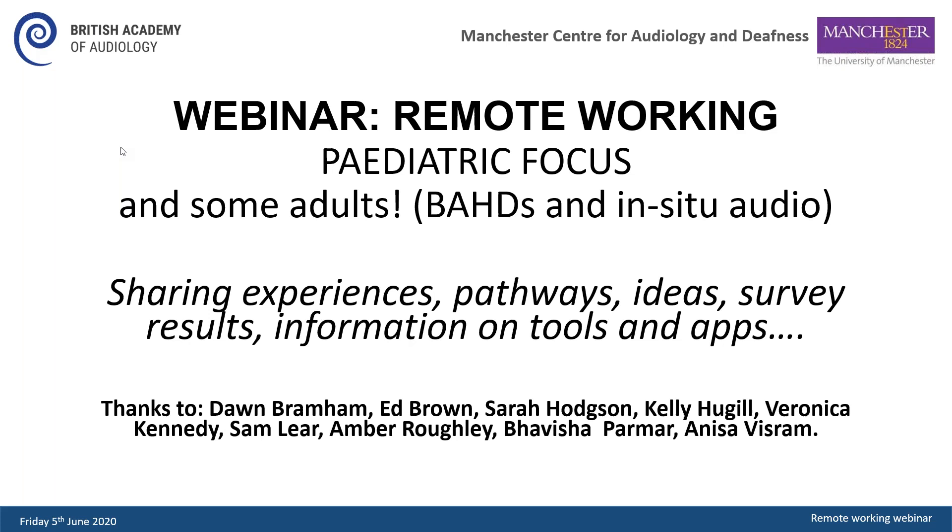I also want to add that Anissa Visram from ManCAD will, after we finish, record some information and demos about tools and apps that are available for remote care, and we will put those recordings onto the BAA website. So without further ado, we've got a lot to cover. I'm going to hand you over to Sam Lear and she will begin.